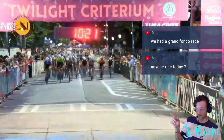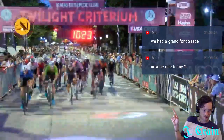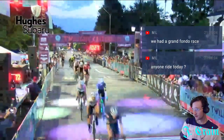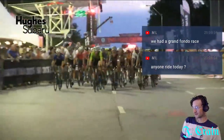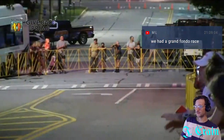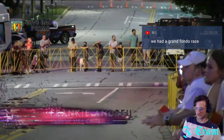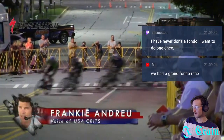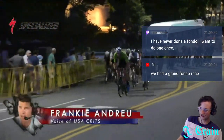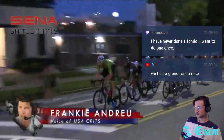You can see Justin Williams here in the middle of the screen in the white kit — that's the Belize national champion kit. I was surprised to see him not have a great race, although this is not exactly the kind of course he likes. It's all up or all down, there's not a lot of flat where you can carry speed.